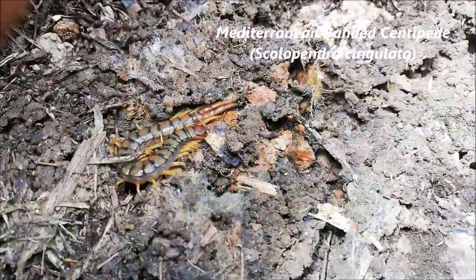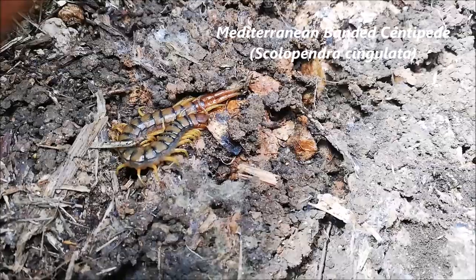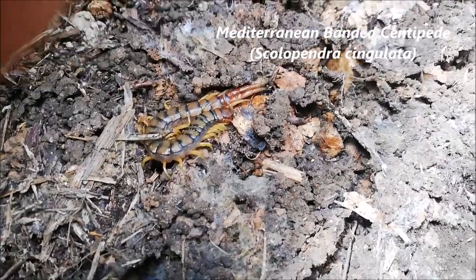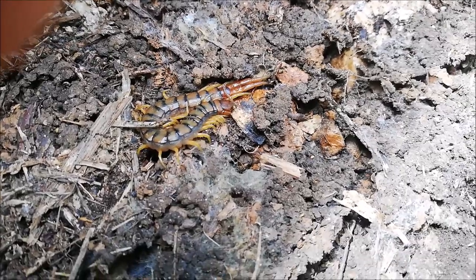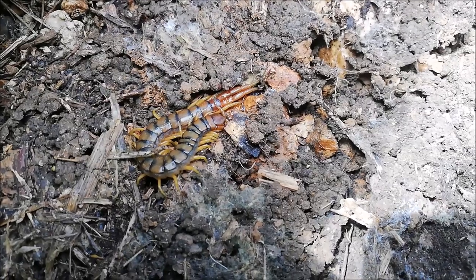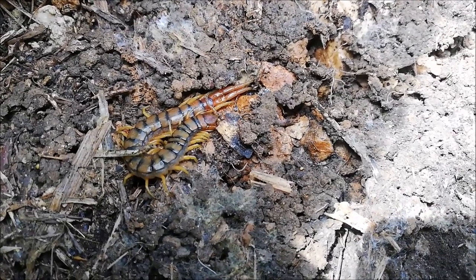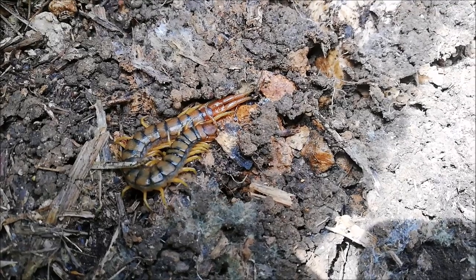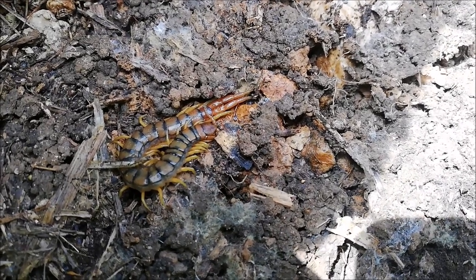Here we have a Mediterranean banded centipede, Scolopendra singulata. It's a young one — they can reach 15 centimeters. They're venomous but not life-threatening for humans. They can give a painful bite and feed on insects, small lizards, worms, and so on.